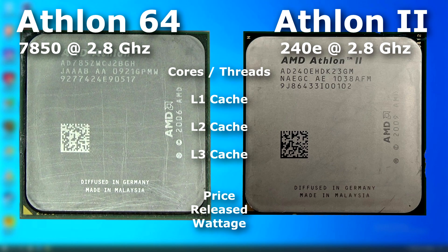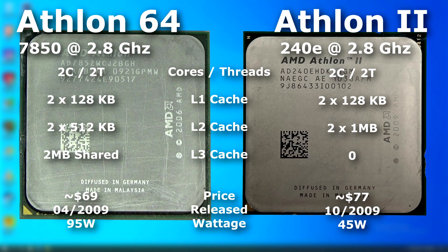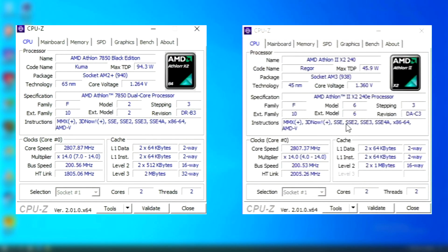Both at the same clock speeds. Here I have an Athlon 7850 X2, which was actually only released 6 months before the 240E, and it also runs at 2.8GHz. As you can see, the multiplier and frontside bus speeds are the same. However, the 240E uses a higher hyper-transport speed. Also, the cache setups are different between the two. The newer 240E has more L2 cache, while the 7850 has less L2 cache but actually has 2MB of shared L3 cache.